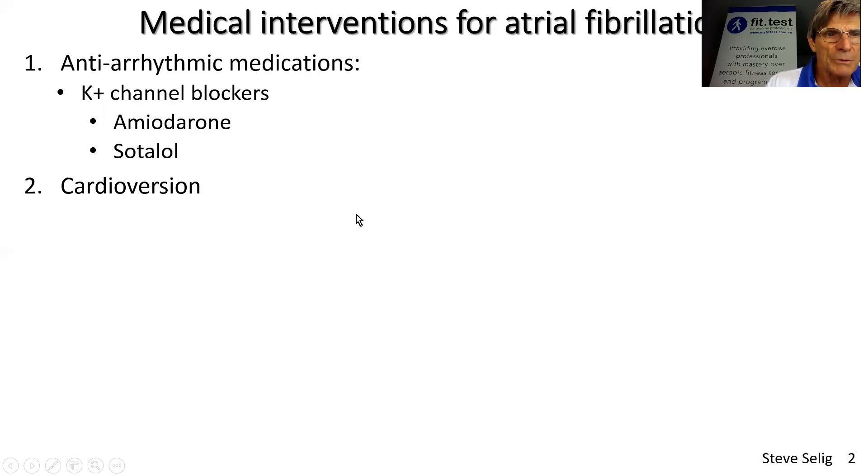Cardioversion refers to an elective defibrillation procedure under light anesthetic. This is designed to shock the upper chambers of the heart, where the atrial fibrillation is occurring, to get back into rhythm coming from the main pacemaker cells, the sinoatrial node.